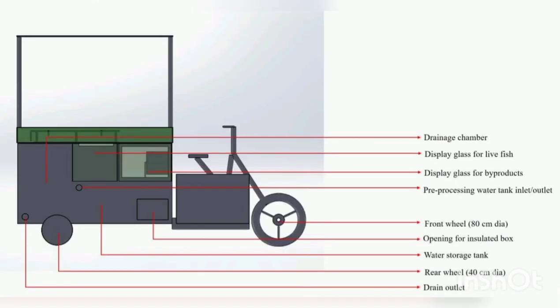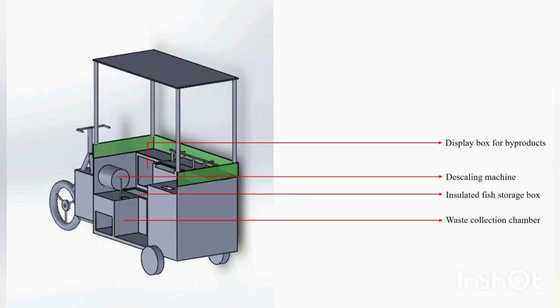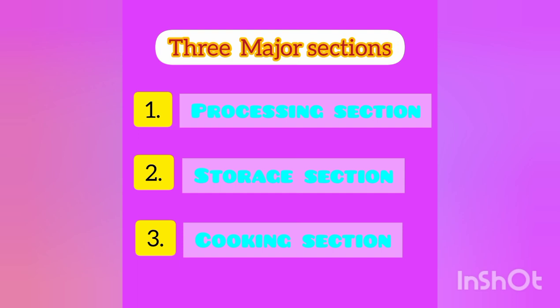The back side view shows the following components: drainage chamber, display glass for live fish, display glass for byproducts, pre-processing water tank inlet/outlet, front wheel of 80 cm diameter, opening for insulated box, water storage tank, rear wheel of 40 cm diameter, drain outlet, display box for byproducts, de-scaling machine, insulated fish storage box, and waste collection chamber.